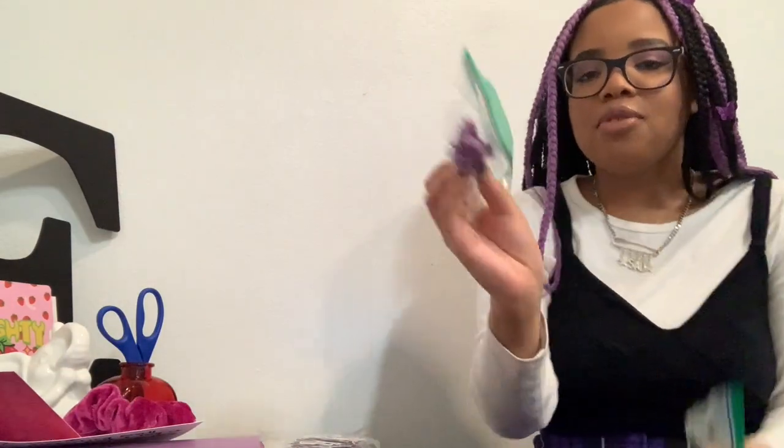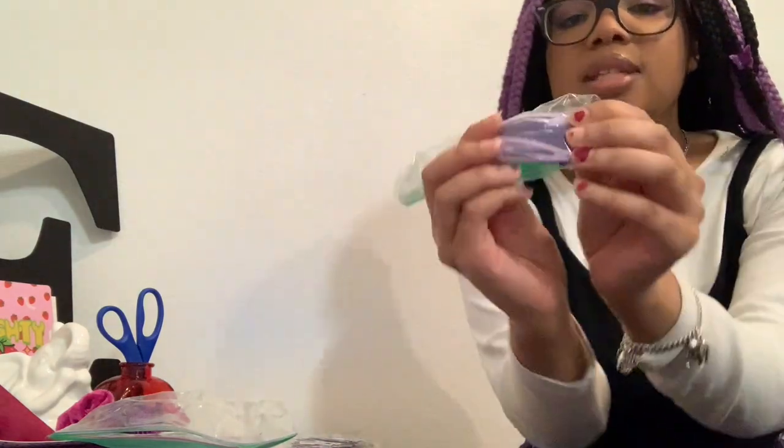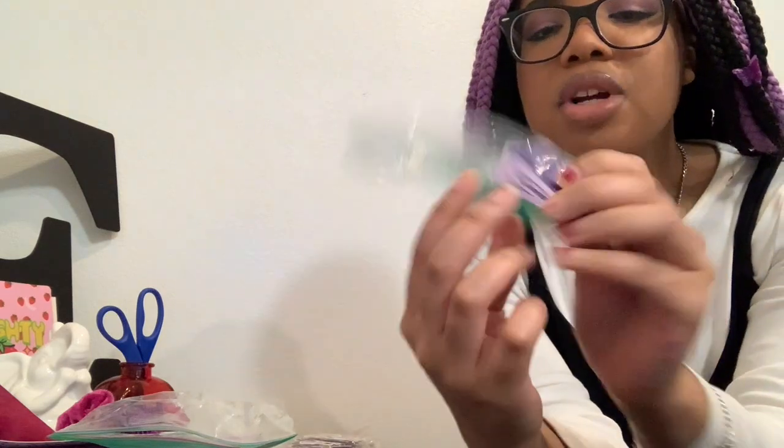I also got these butterfly clips and these two clips, which I've put in some of my hair just for fun today. I thought it would finish off the look really well. I also got those snap ones in lavender and dark purple.